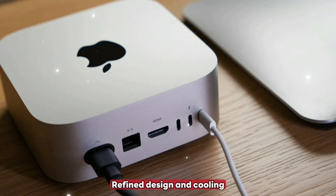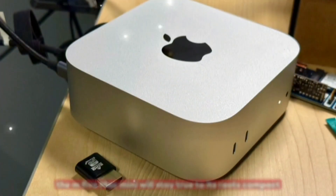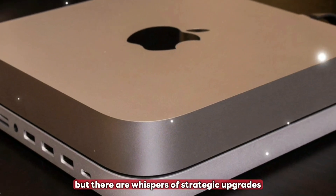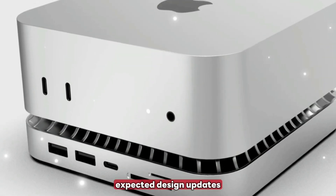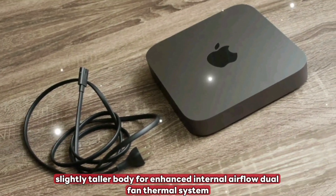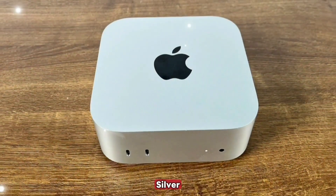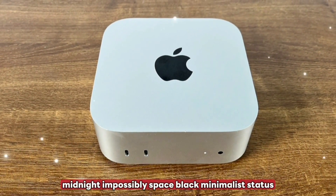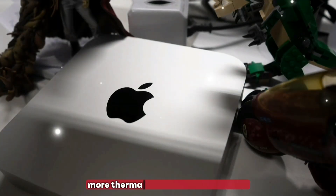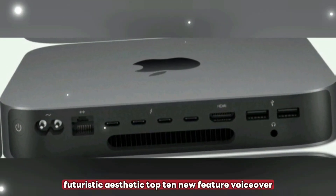Refined design and cooling. The M5 Mac Mini will stay true to its roots — compact, minimal, and sleek — but there are whispers of strategic upgrades. Expected design updates include a slightly taller body for enhanced internal airflow, a dual-fan thermal system for better cooling, and color finishes in Silver, Midnight, and possibly Space Black. The goal is more thermal headroom and a cleaner, futuristic aesthetic.